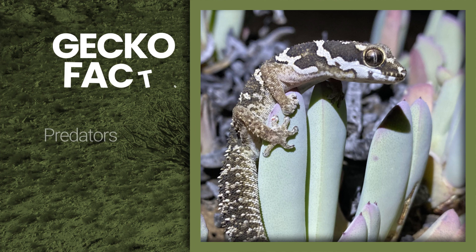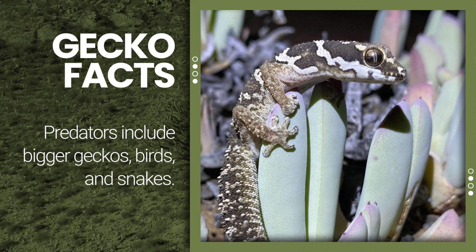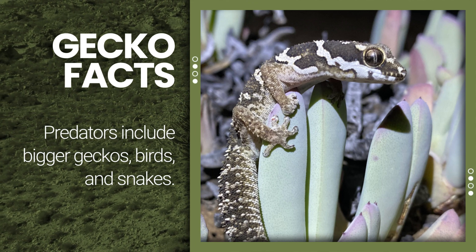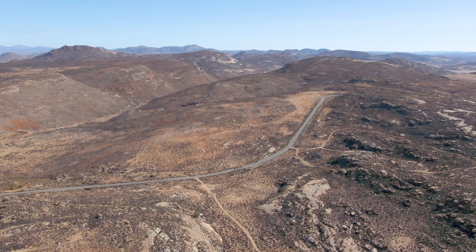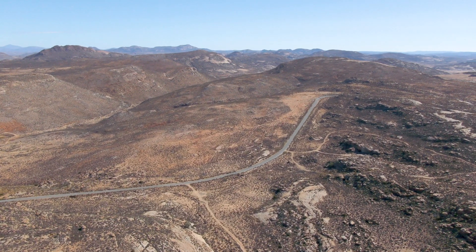These guys will be preyed on by all sorts of things — the giant ground gecko would eat a small one of these quite easily. That's the Barnard's rough gecko, a very cool species. Also a lifer for me, first time out here in the Northern Cape around Springbok area. Most of the species I'm seeing here is for the first time, which is always a really great feeling.